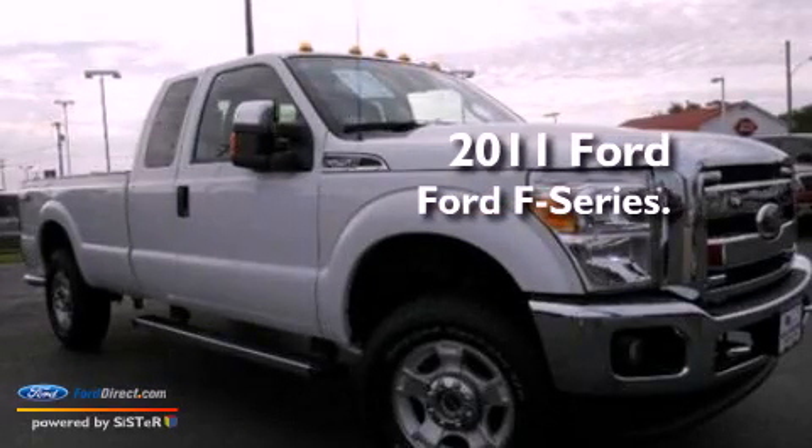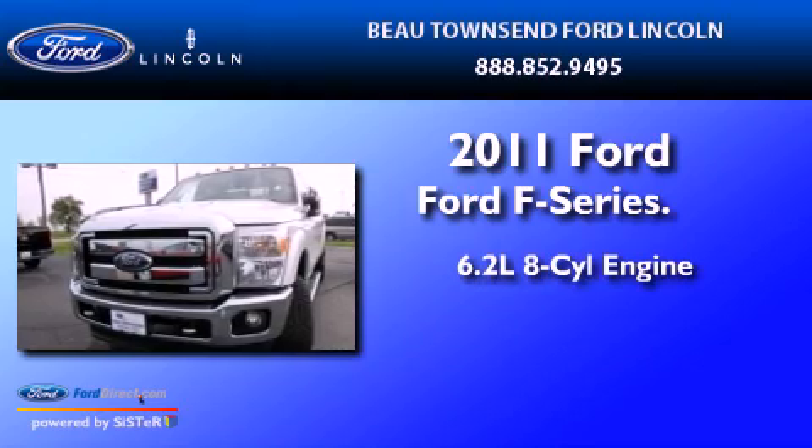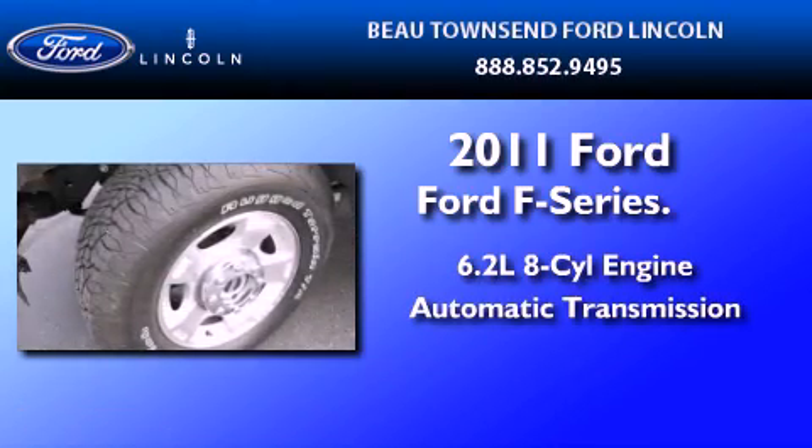This is a certified pre-owned 2011 Ford F-Series. It features a 6.2-liter eight-cylinder engine and an automatic transmission.